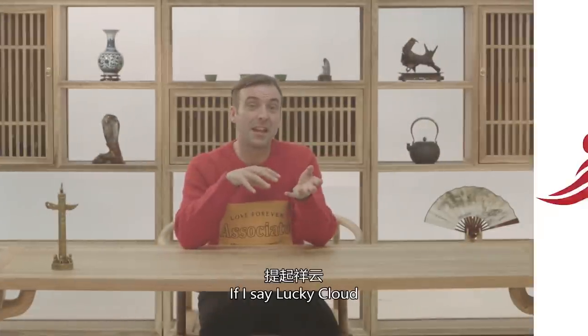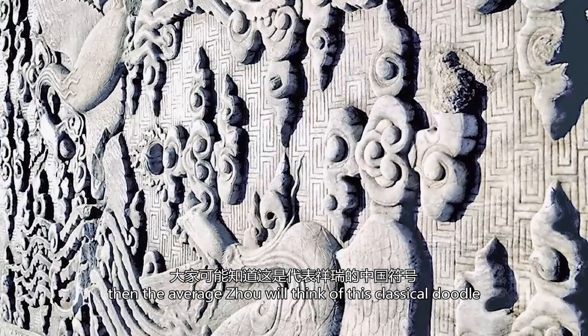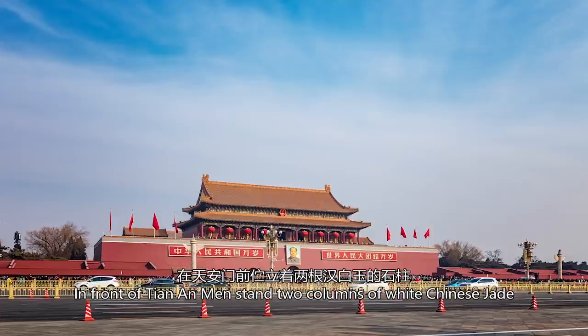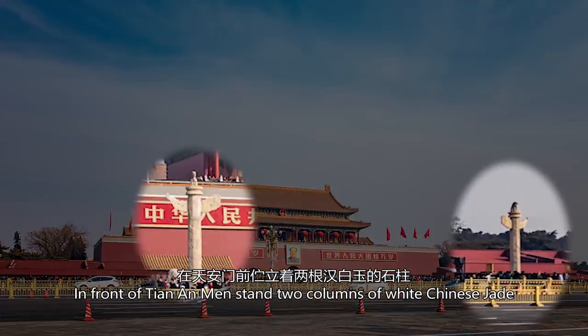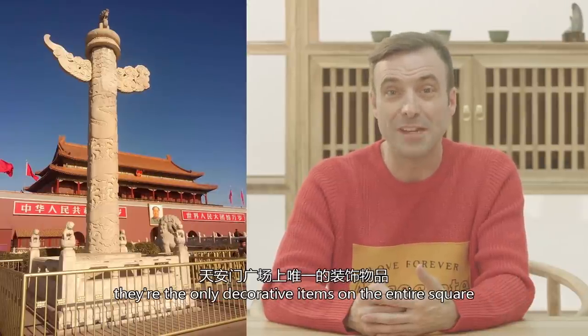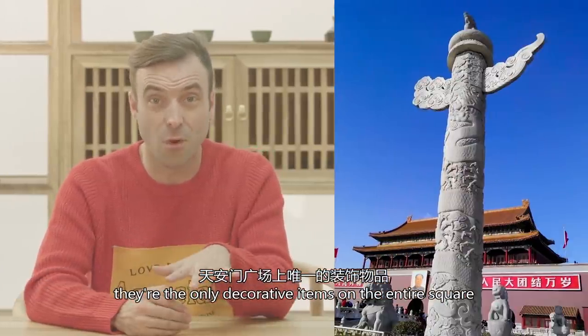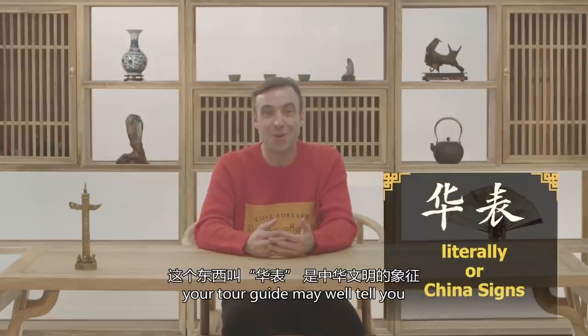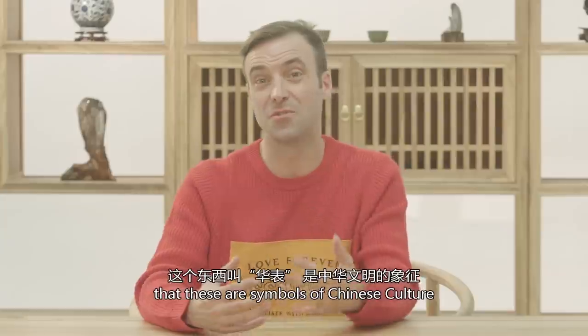If I say lucky cloud, the average Joe will probably think of this classical doodle, but there is one item about which most folks don't have the foggiest. In front of Tiananmen stand two columns of white Chinese jade — apart from Chairman Mao's portrait, they're the only decorative items on the entire square. If you take a tour to China and visit Tiananmen Square, your tour guide may well tell you that these are symbols of Chinese culture.